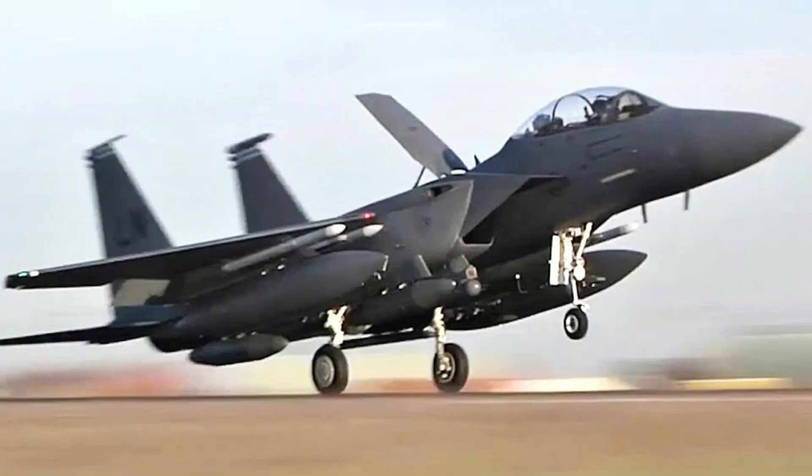The F-15 doesn't just take off quickly — it stops quickly too. It has its own extendable air brake, a hydraulically operated panel that dramatically increases the aircraft's drag to slow it down, just like a parachute.